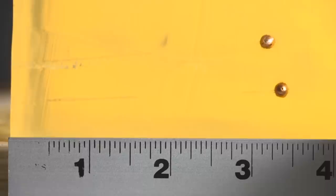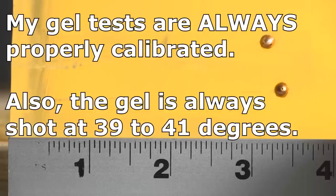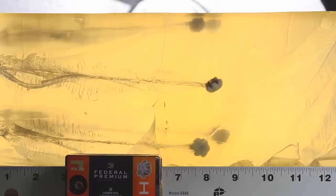Before I get started, sometimes folks ask how do you know your gel is accurate. The standard is to use BBs at 590 feet per second, and they're supposed to come in at about 3 and 3/8 inches. Anywhere from about 2.94 to 3.74 inches is acceptable, but the ideal calibration standard is about 3 and 3/8 inches. These are two BBs I put into this block — you can see they're exactly where they should be.